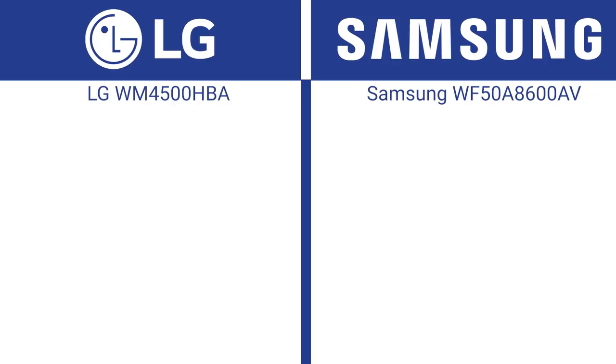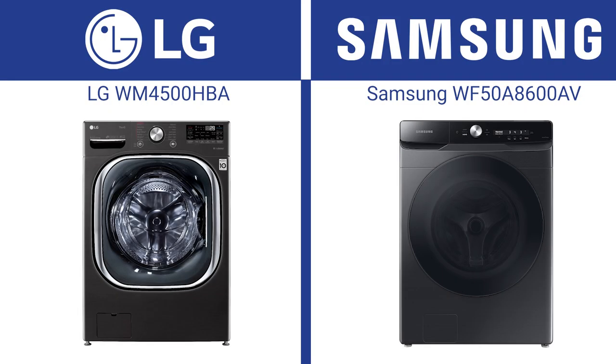How do you pick between two similar companies with two similar washers like LG and Samsung? Shopping for a washer should be much easier to purchase than it is. You only have a few brands like LG, Samsung, GE, Whirlpool, Maytag, and Electrolux. Of these, LG and Samsung are the most intriguing.